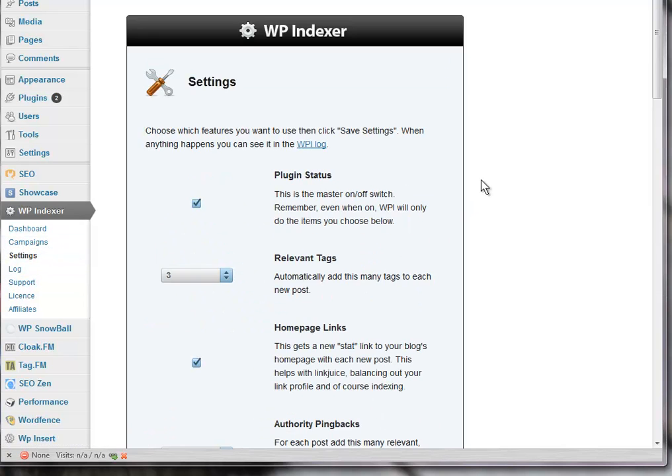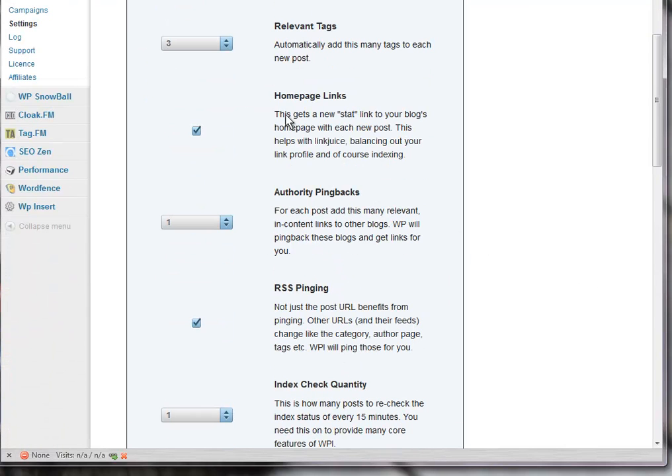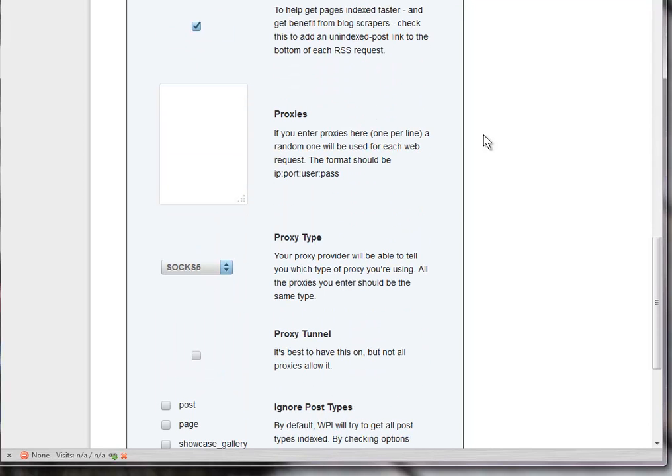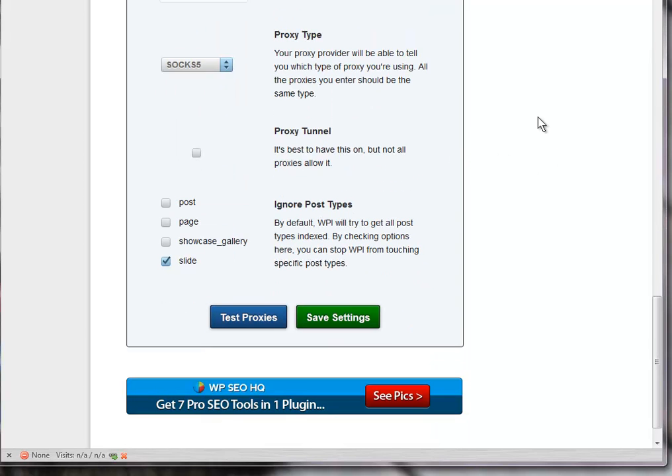So let's have a look at the settings page. Essentially, when you install WP Indexer there is one thing that you need to tick, and that's this box here, which basically switches it on. You can add relevant tags — it does all of this automatically. I'm actually going to change a few of these things: let's put that up to three and this up to five for relevant tags. Home page links is cool, RSS pinging — yes, we want that. And let's go to three for the index check quality. If you have proxies, you can add those here. I've taken out the ignore post types and the slides — I just happen to know I don't have any. So we save the settings.